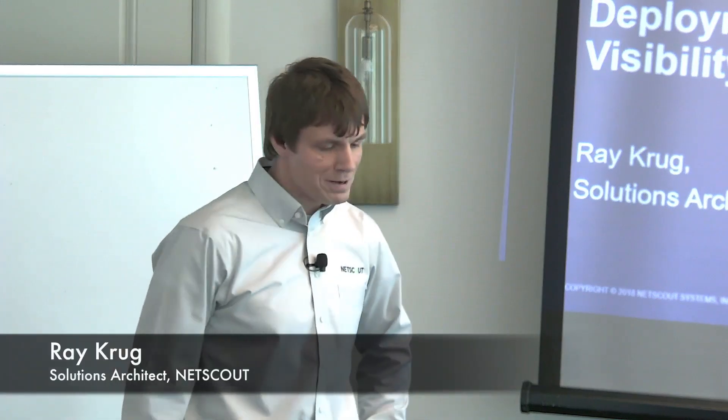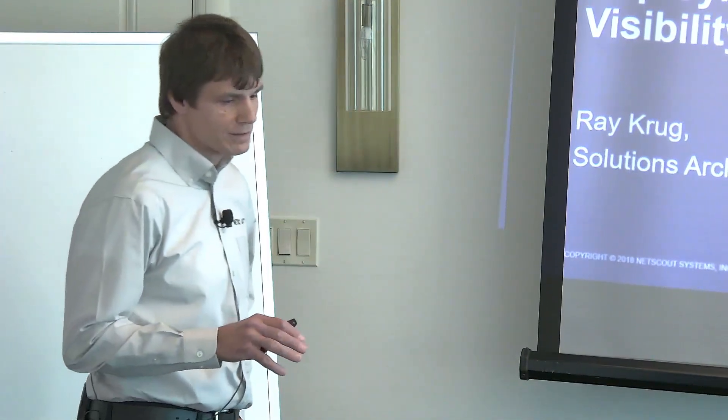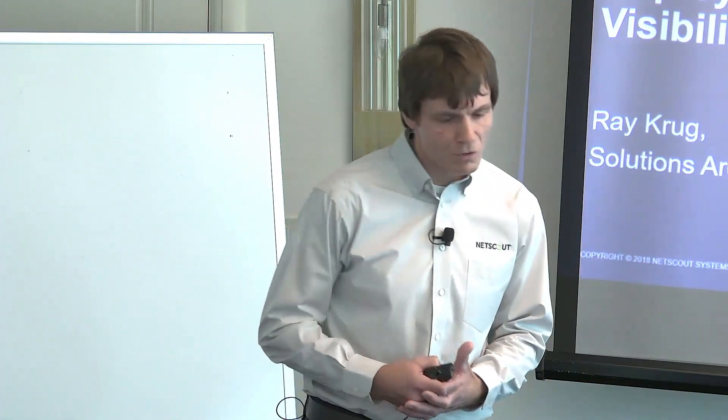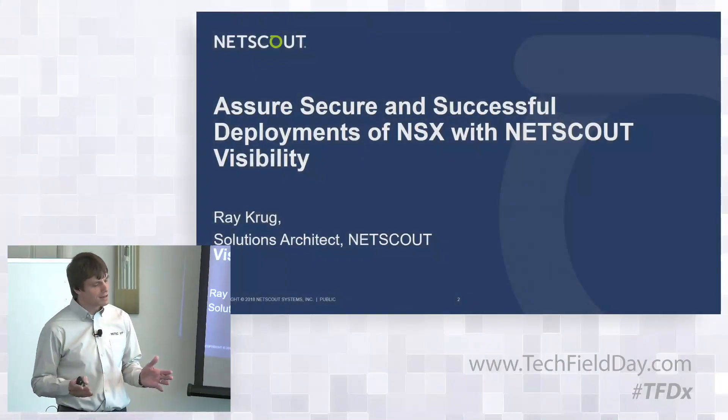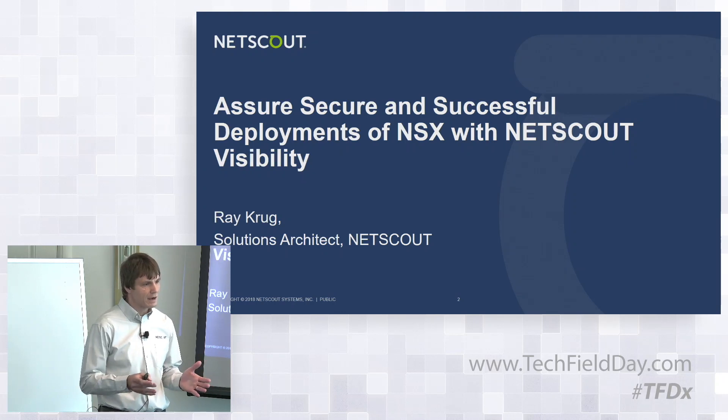Hi there, I'm Ray Krug from NETSCOUT. I'm a solutions architect, and today I'm going to focus — in fabulous Las Vegas of course — on assuring secure and successful deployments in NSX environments with NETSCOUT visibility.